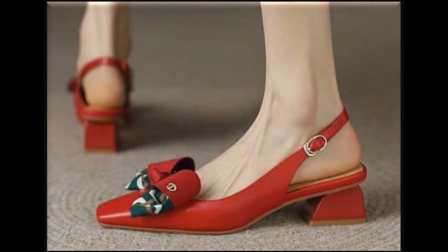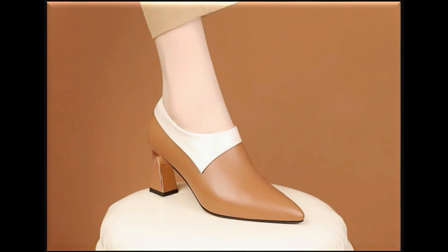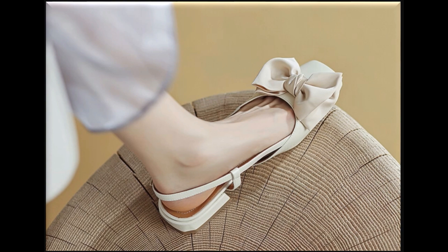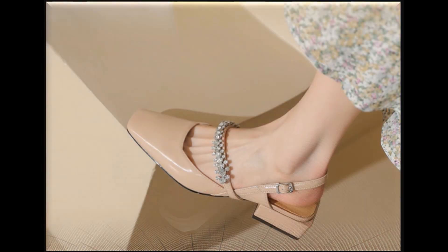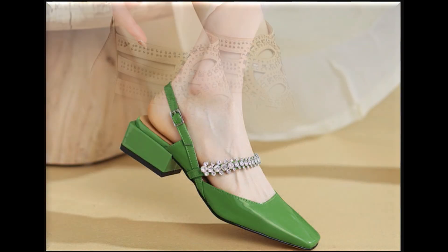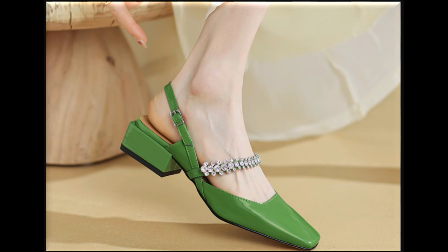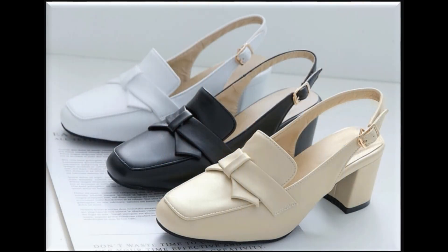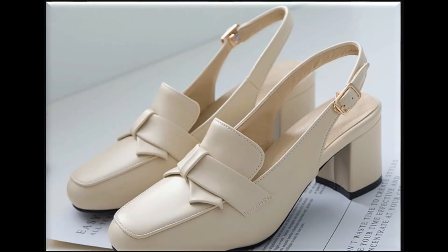Assalamu alaikum everyone, welcome back to my channel SBLIO. Today in this video I am sharing very beautiful, stylish, updated and elegant designs which are launched at this time — slip-on shoes in a variety of different designs. Eye-catching colors are part of this pretty, comfortable and stylish collection. Enjoy this beautiful collection and keep in touch with this video till the end so that you go through all these stunning designs one by one.